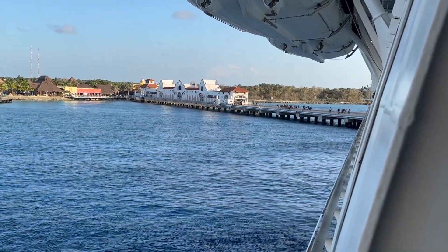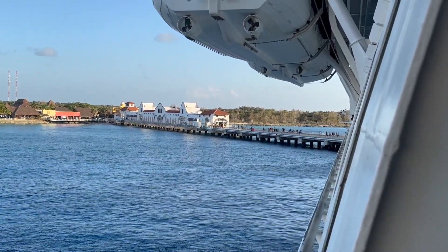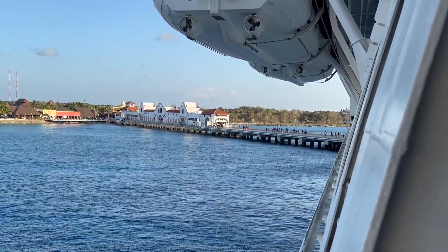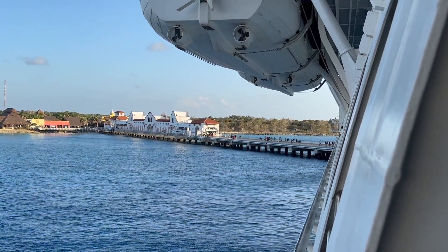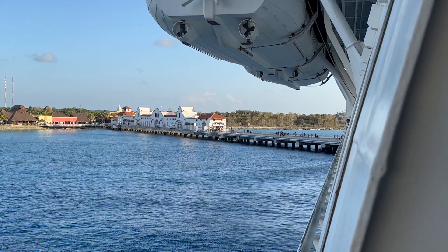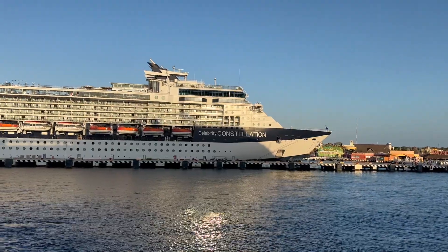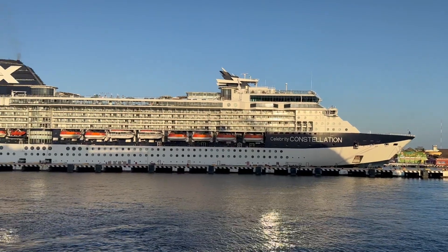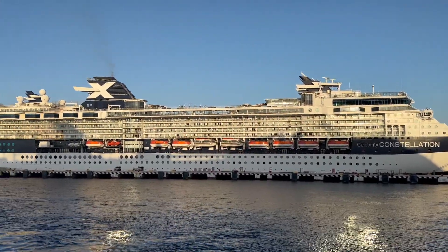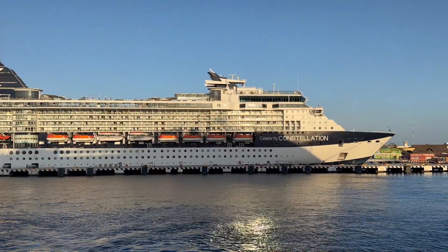We are all supposed to be back on board right now, but they just called out two names, so hopefully they make it back in time because we're getting ready to push off ourselves. Those people walking are going to either Jubilee or Horizon, because our back-on-board time was like 30 minutes ago. We're sailing away - it's our turn to leave. Goodbye, Constellation. Goodbye, Cozumel. I'll see you next time.